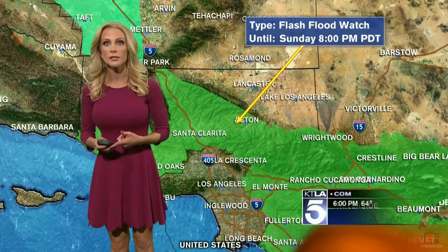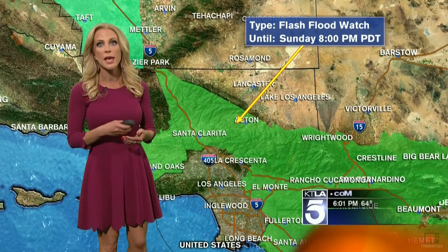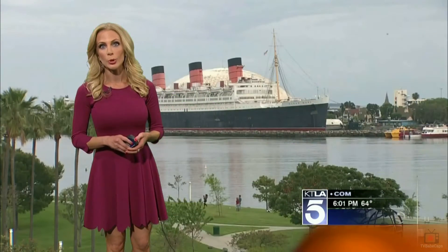We do have a flash flood watch in effect until tomorrow night for everything you see shaded in green. That includes the Los Angeles County Mountains, San Gabriel and Santa Clarita Valleys, and also the Inland Empire. So you definitely want to pay attention to this. If it does start raining and you see one of those pop-up thunderstorms, you could be getting about a half an inch of rain per hour, which is especially dangerous in those burn regions.